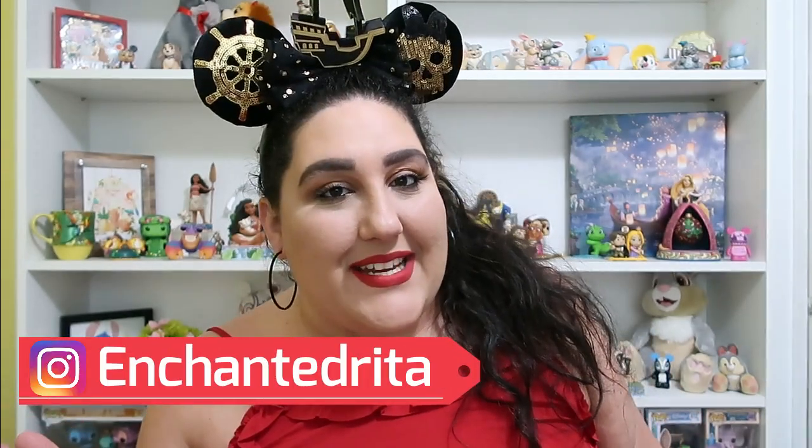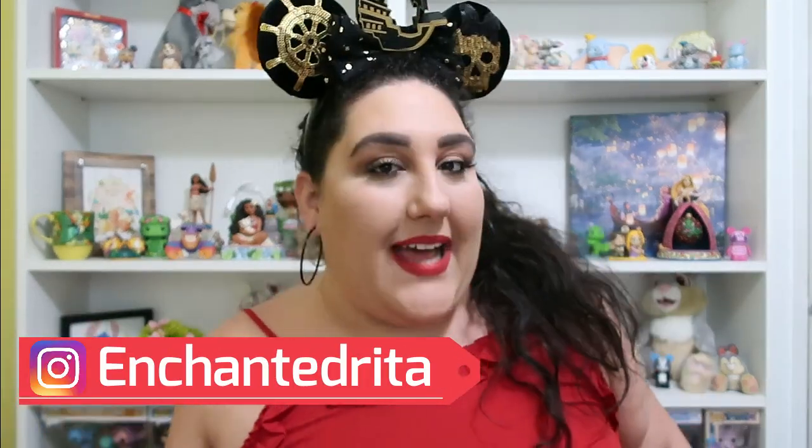Hey Enchanted fam! Welcome to the channel and thanks so much for hanging out with me today. Today's video is going to be a Disney subscription box unboxing, which are my favorite kind of unboxings. So if any of that interests you, please stick around. If you are brand new here, my name is Rita and I post all kinds of Disney content here on my channel as well as some lifestyle and corgi related things.